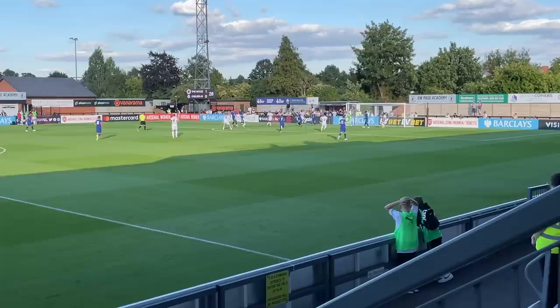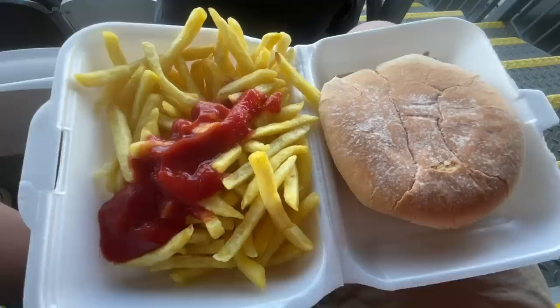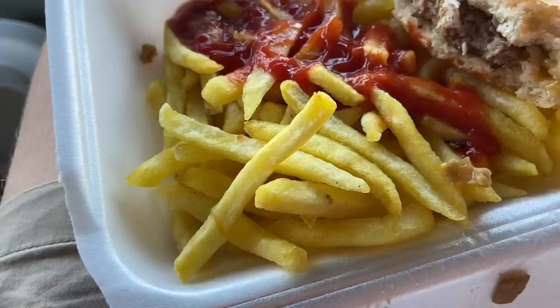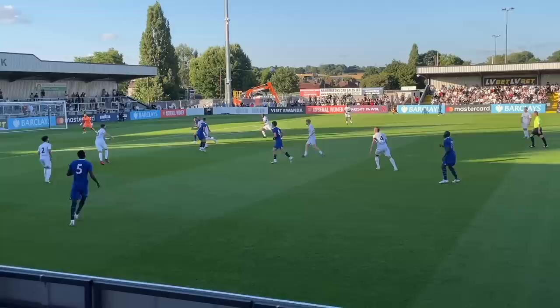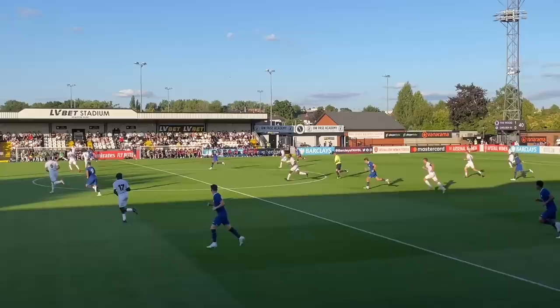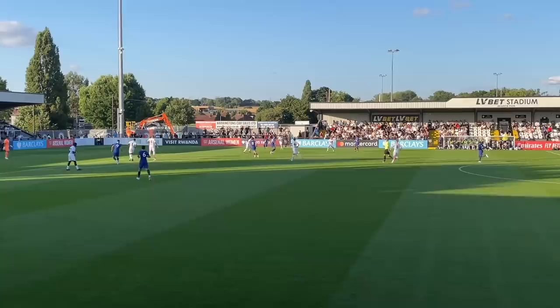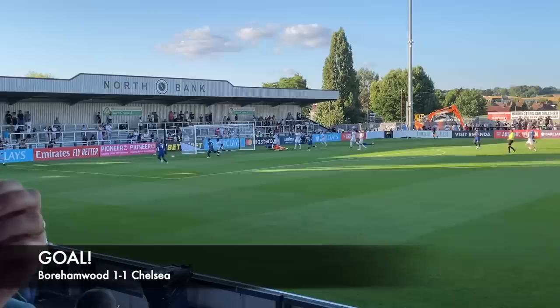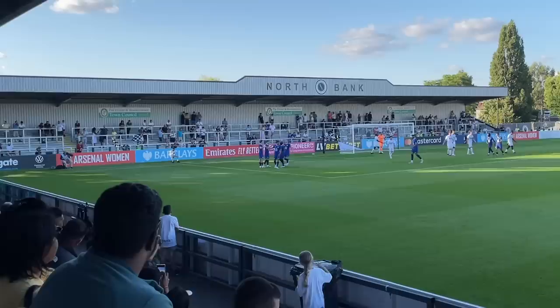Boreham Wood kept on creating loads of chances to try and make it 2-0. As the first half was coming to an end, I decided to get myself a burger and chips. Recently the famous lunchbox at Boreham Wood shut down, which was quite upsetting, however the new place is really, really nice. Just before half-time, Castledine smashed the ball into the back of the net to get Chelsea the equaliser, and the first 45 minutes ended 1-1.